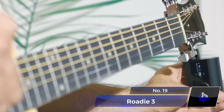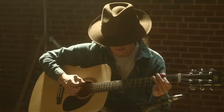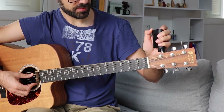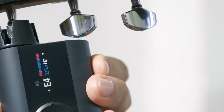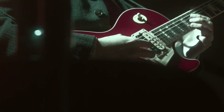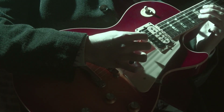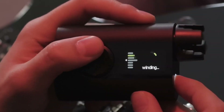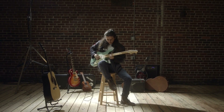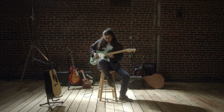Number 19: Roadie 3 Instrument Tuner. For musicians, a reliable instrument tuner is a must-have tool. The Roadie 3 is a handheld tuner that simplifies the tuning process for string instruments. In mere seconds, it can tune a variety of instruments, including guitars, ukuleles, mandolins, and more. With automatic tuning, the Roadie 3 adjusts each string until it reaches the desired pitch, ensuring that musicians spend more time playing and less time tuning.